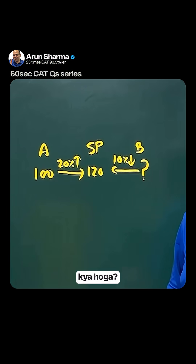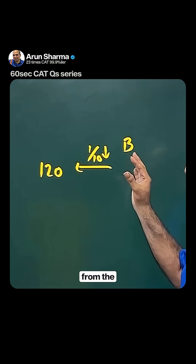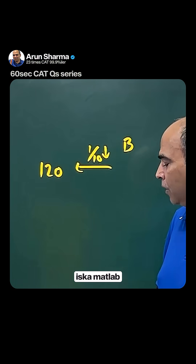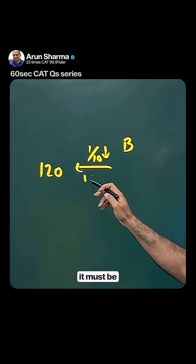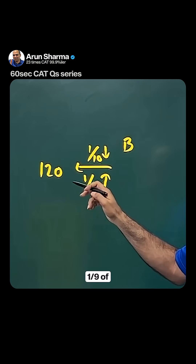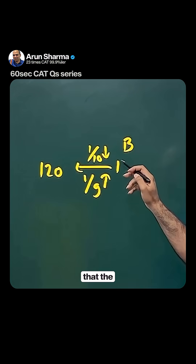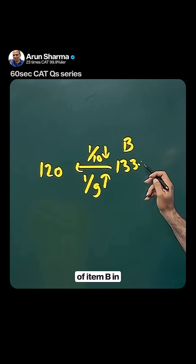So the key question is: what will item B's cost price be, given that 120 is after a 10% drop? Going back from a 10% drop means it must be a 1/9 increase. One-ninth of 120 is 13.33, so the cost price of item B in this context will be 133.33.